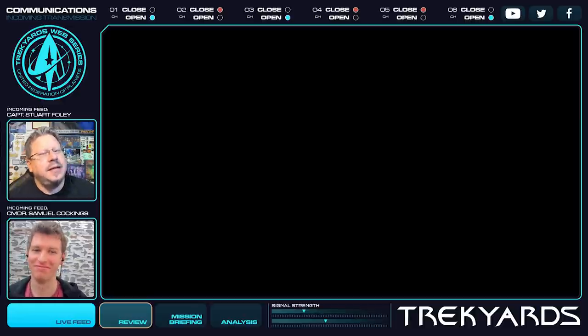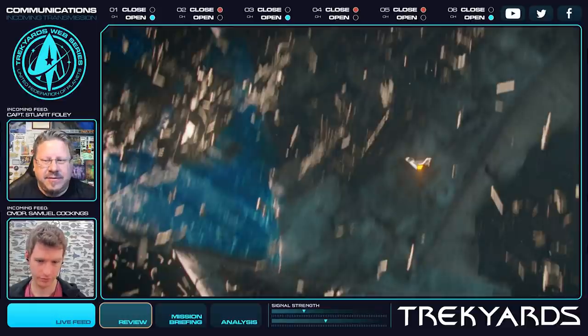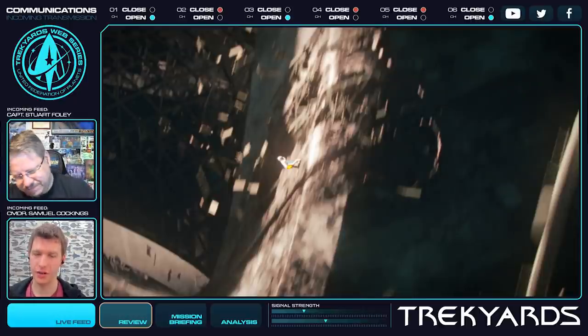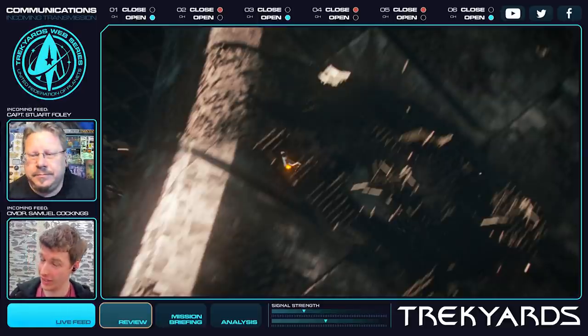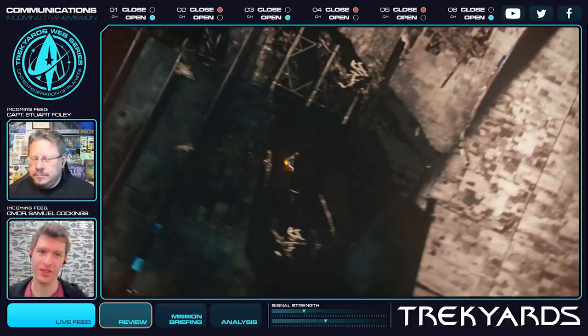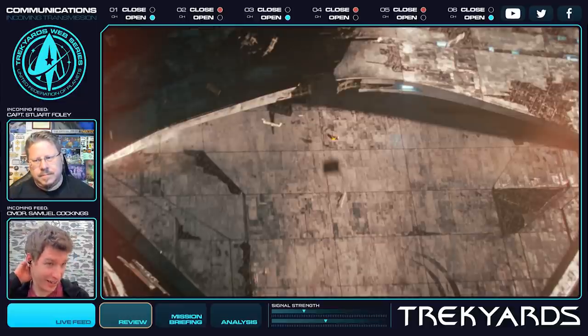Today we're going to be talking about - well, the 3188, or actually earlier than that because it was destroyed a little while ago - the Federation relay station from the first episode of Discovery Season Three. This is very much a first look reaction. We know we're going to get more later, but we like putting these theoretical videos out there and seeing what sticks because we have this gut reaction when it comes to Star Trek.